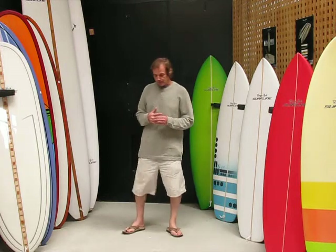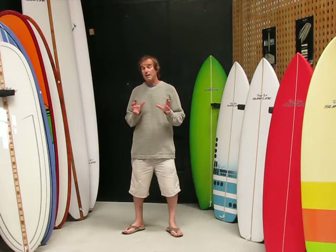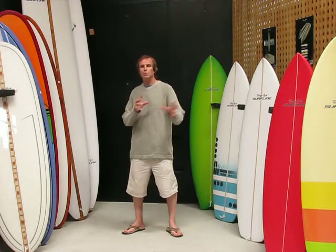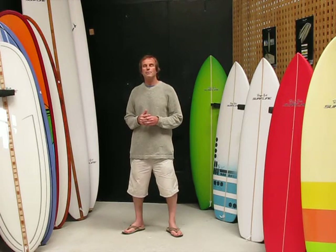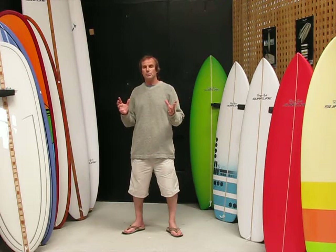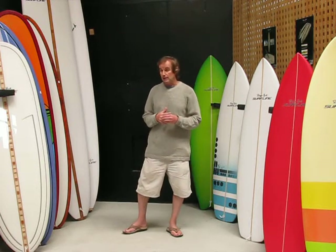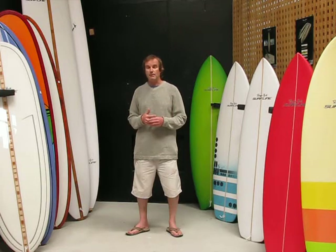If you think about the way that surfboards have evolved, mid-lengths came about as part of the shoreboard revolution. As things progressed down from longboards towards the modern shoreboard, for a very short window of time we had mid-lengths. They were also called transition boards — really only around for months, maybe a year. Things moved through really, really quickly. What I'm trying to say is mid-lengths were never really explored to their fullest.